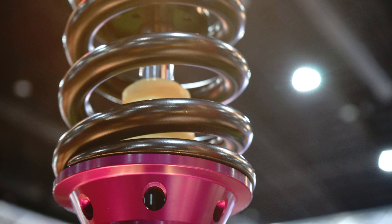Crafted with precision and built to last, Detroit Axle struts don't just meet expectations — they exceed them. If you want your Honda Element to glide effortlessly while turning heads, these struts are your ticket to automotive bliss. Upgrade your ride. Upgrade your life with Detroit Axle.